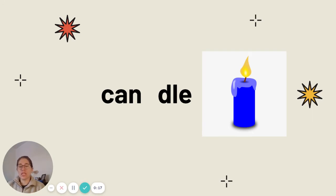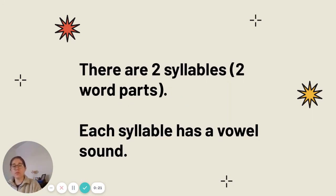This is the word candle. Let's clap out our syllables. Can-dull. There are two syllables in the word candle, or two word parts. If you noticed, each syllable has a vowel sound. Can-dull.